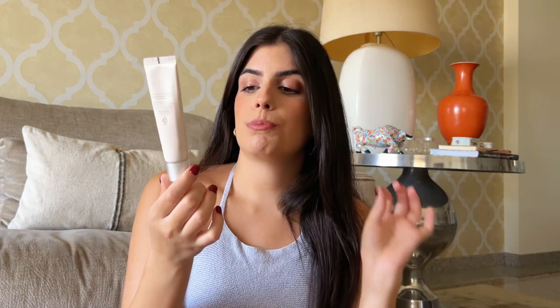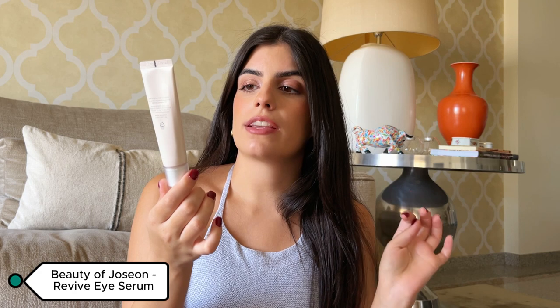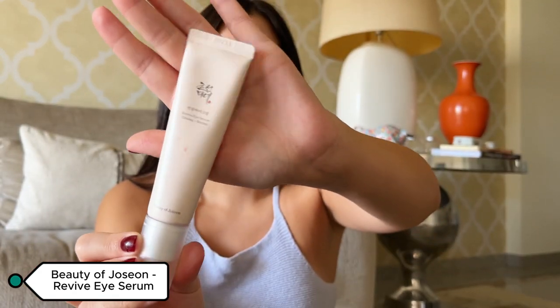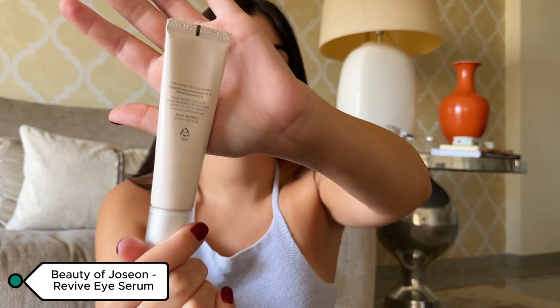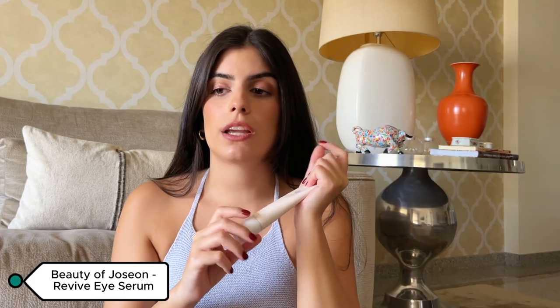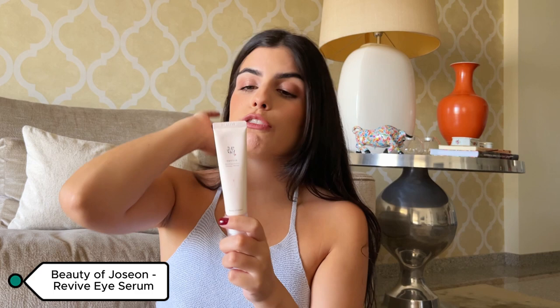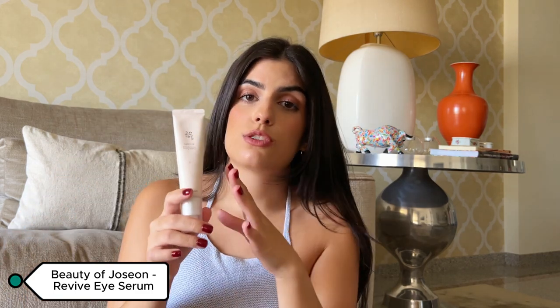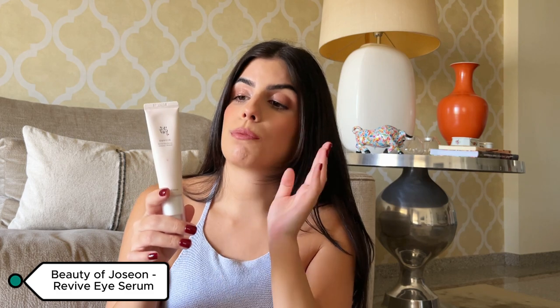Continuing with the Korean skincare vibe, I have the Beauty of Joseon Revive Eye Serum with Ginseng and Retinol. I wanted something with retinol specifically for the under-eye area since I can't use my face retinol there. I got this after searching for recommendations on YouTube.